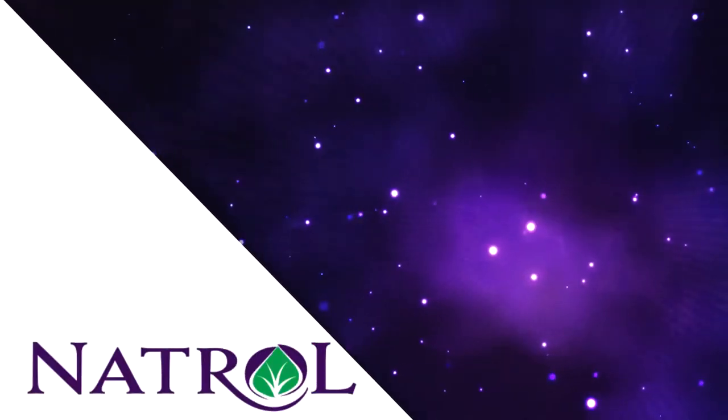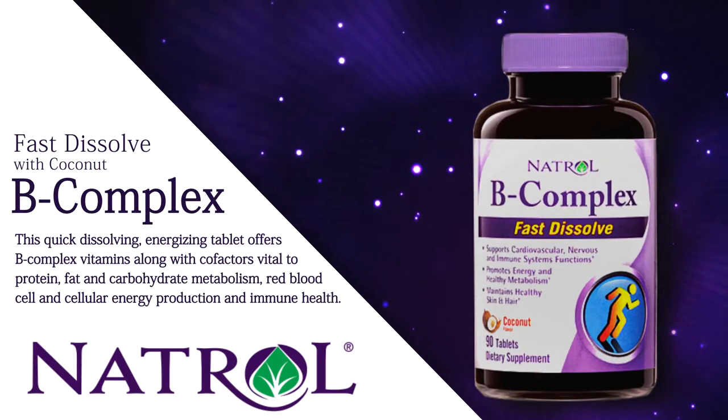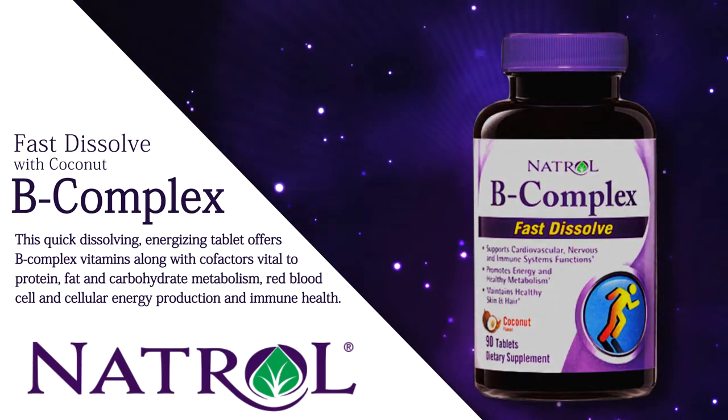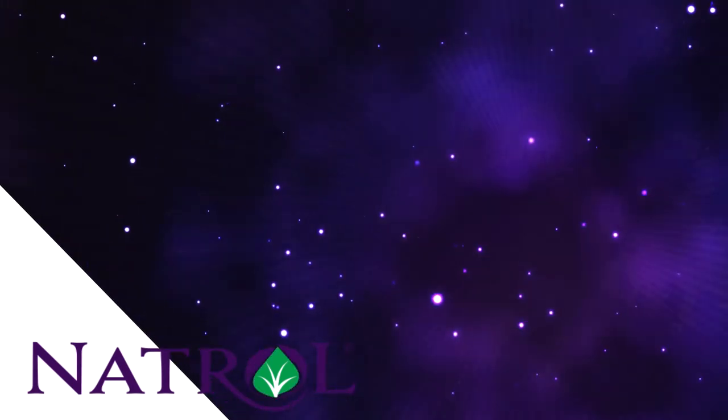B-Complex Fast Dissolve with Coconut: This quick-dissolving, energizing tablet offers B-complex vitamins, along with cofactors vital to protein, fat, and carbohydrate metabolism, red blood cell and cellular energy production, and immune health.